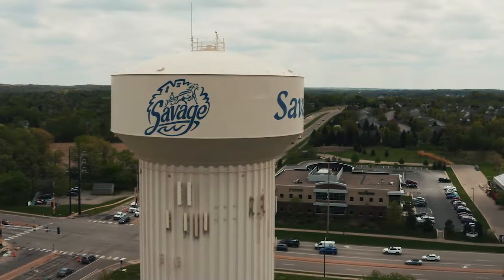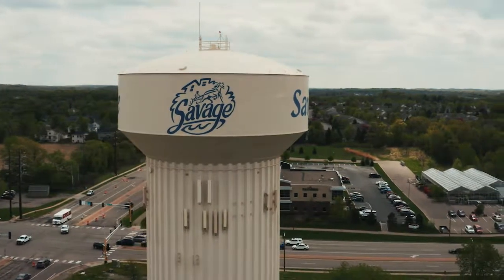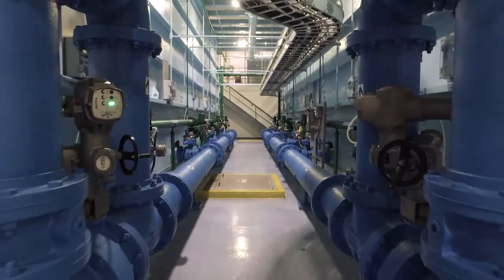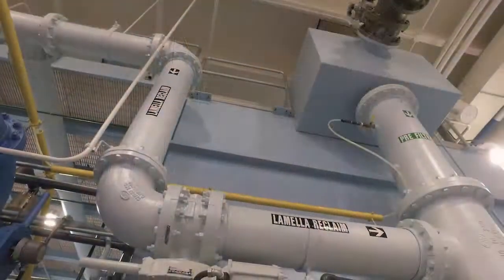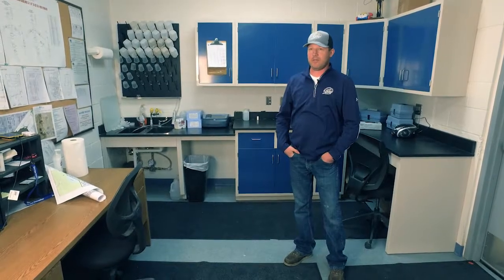We've made huge leaps and bounds here in Savage in the last 15 years I've been here. We're not archaic by any means and we are ahead of a lot of cities in the technological aspect. We know we're doing our jobs when we're not making headlines and nobody's talking about us. I want the City of Savage residents to know that we guarantee the water is going to be safe to drink.